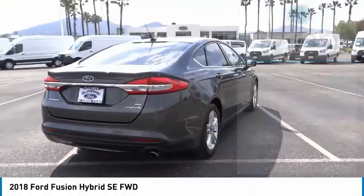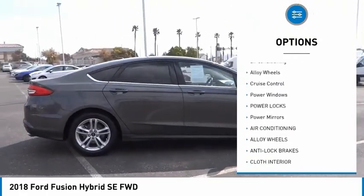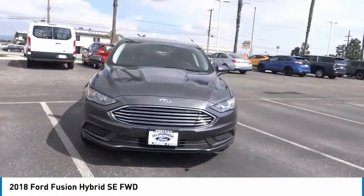Here are some of this vehicle's great options: backup camera, power driver's seat, anti-lock brakes, driver airbag, air conditioning, alloy wheels, cruise control, power windows, power locks, power mirrors.